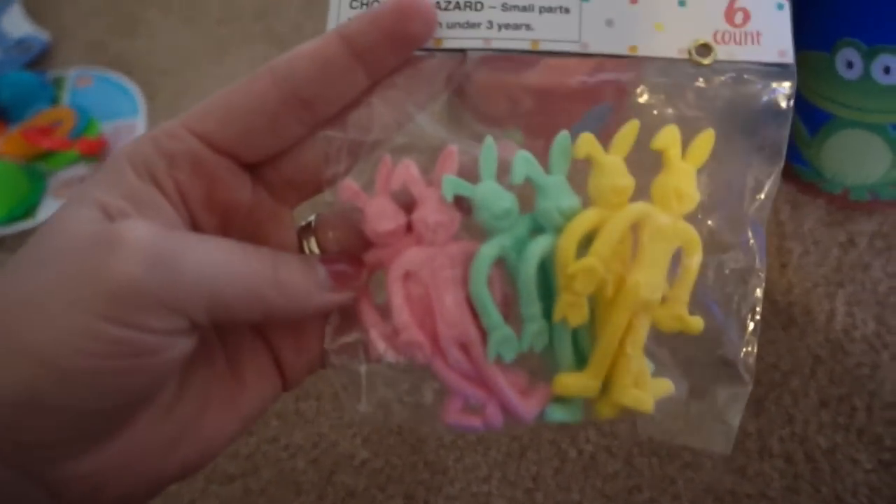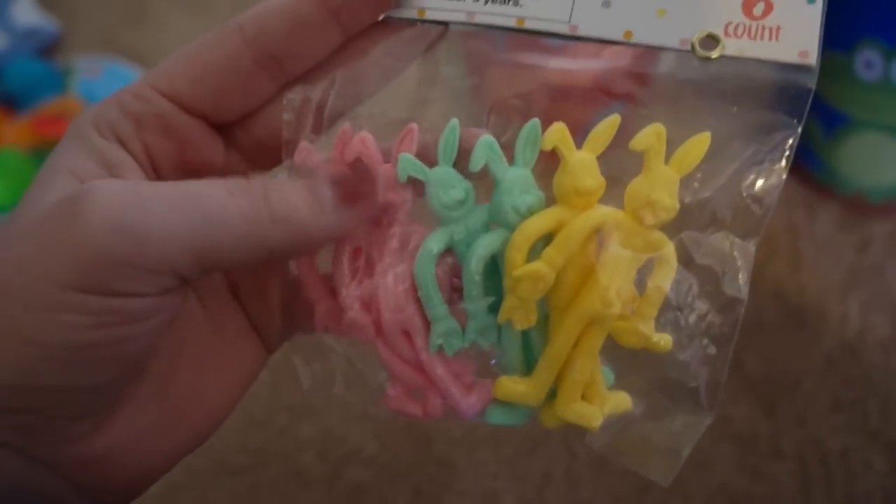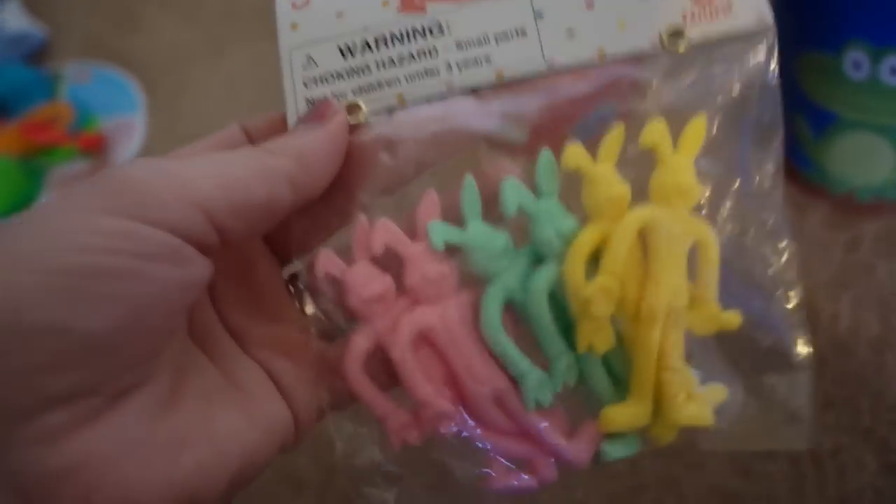I also got Caden these little stretchy bunnies. These were also in the dollar section. I figured those would be kind of a cheap, fun toy that he could play with.